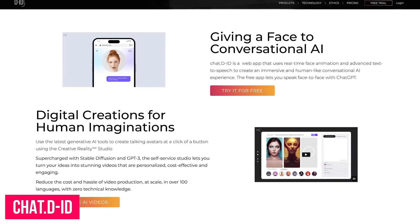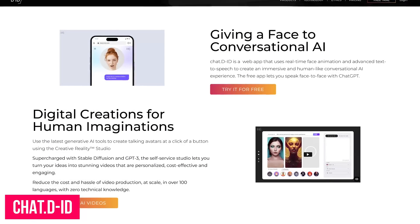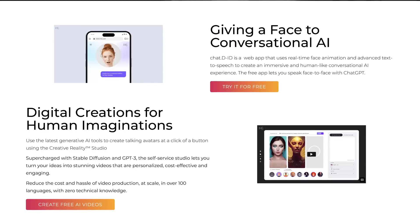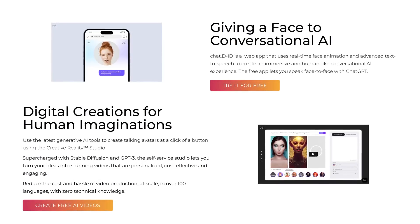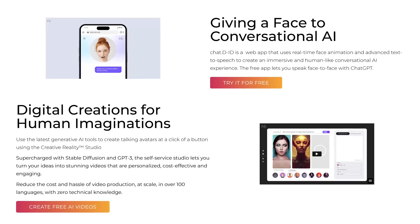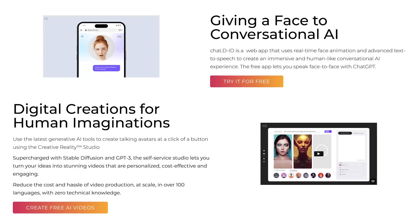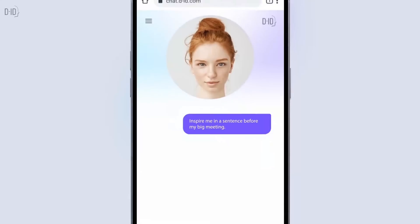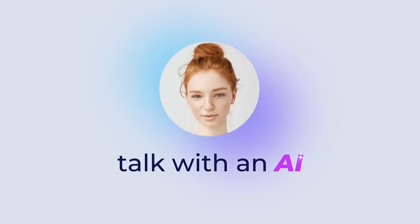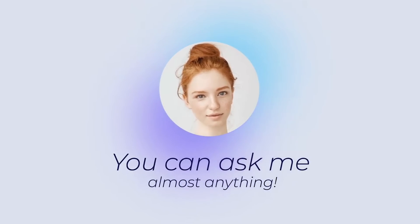Next up from the folks at DID is their Chat AI product called Chat DID. I'm still torn whether this one is really cool or just downright creepy. This free web app lets you talk face-to-face with ChatGPT using real-time face animation. Without having to use your keyboard, you speak to it using your voice and the avatar responds. Hopefully this app doesn't get misused by lonely people — I guess time will tell.